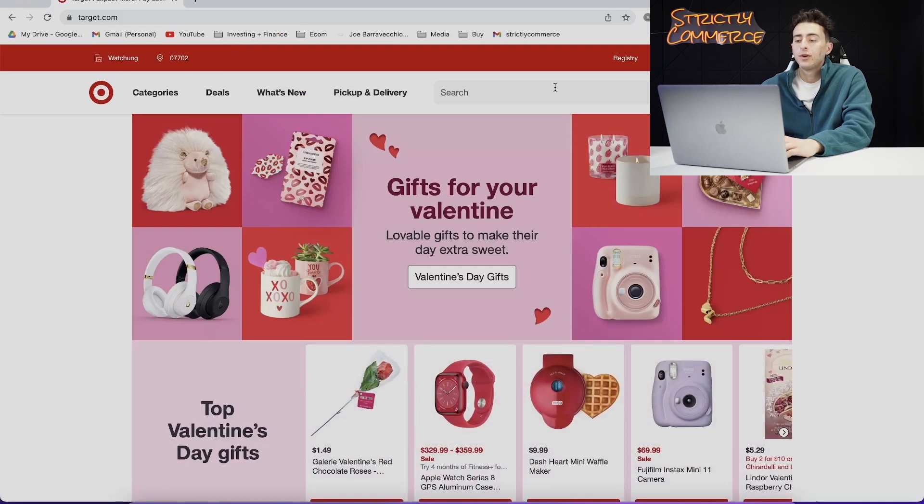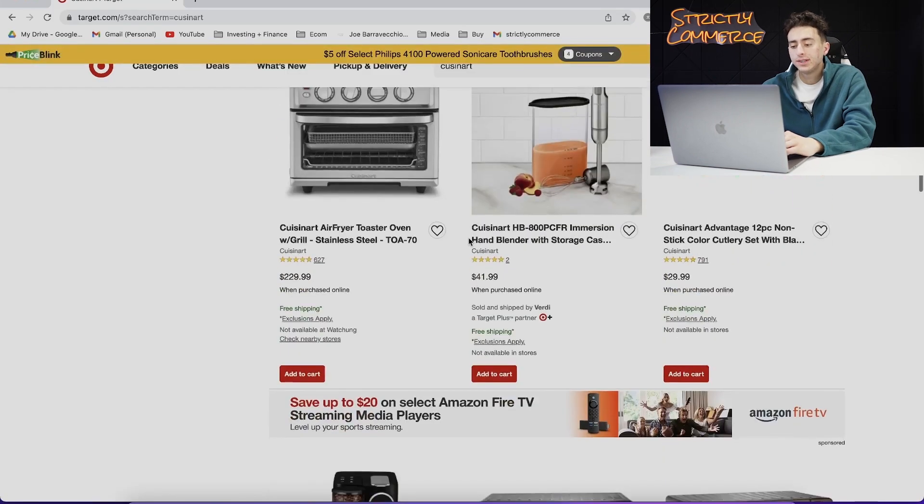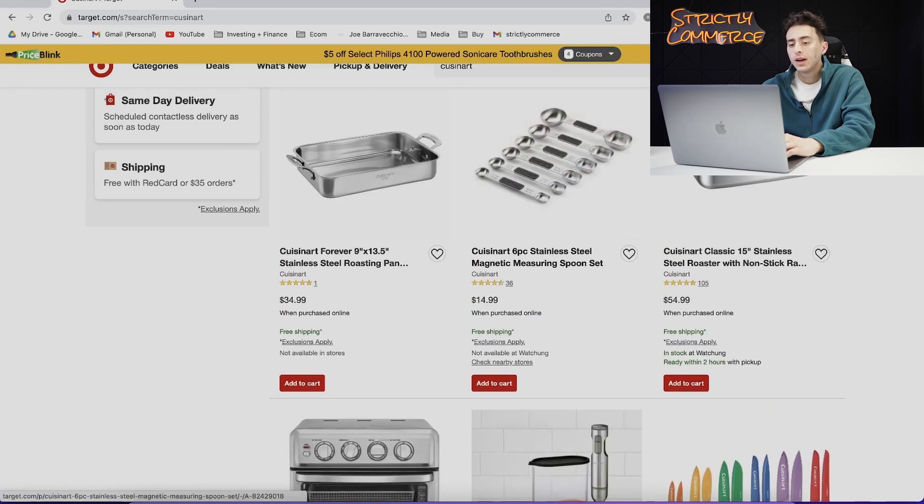So the first thing we're going to do is jump inside my computer and hop on to target.com. Now that we're inside my computer, we're going to pick out a brand that we want to actually ungate using Target. For example, we're going to use Cuisinart — these guys sell a lot of kitchen appliances and a lot of times when they're on sale they're actually really good items to flip.